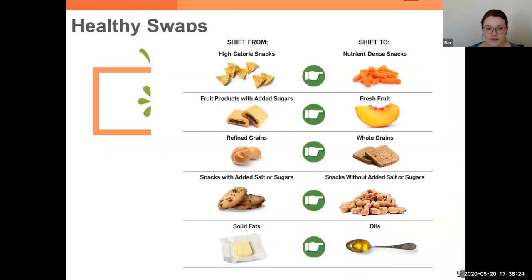Diving into some healthy swaps — how do we shift from those higher calorie snacks to more nutrient-dense snacks? It could be taking tortilla chips, where we're usually after that crunch and dipping them in something, and instead taking carrots to dip into hummus or guacamole. Carrots are a very versatile substitute for chips that still give you a nice crunch. They even make little shaved carrot chips shaped like flat chips if that's what you're looking for. If you don't like carrots, maybe some cucumber slices.